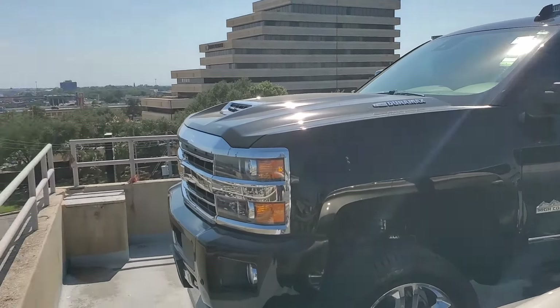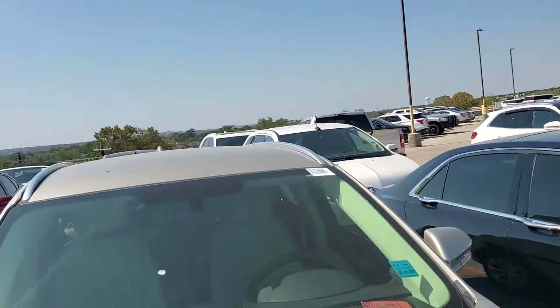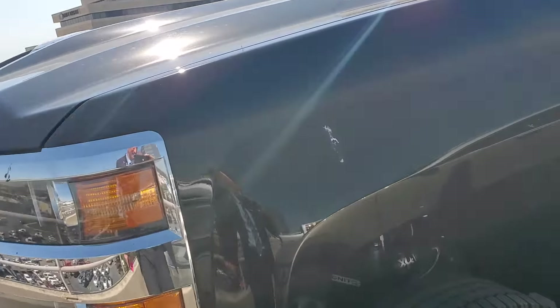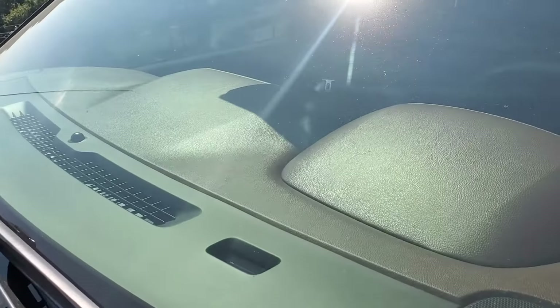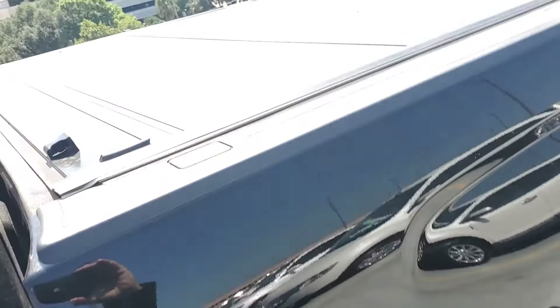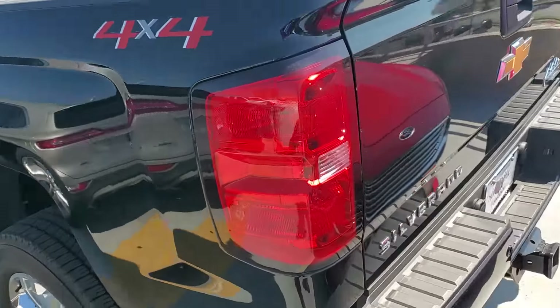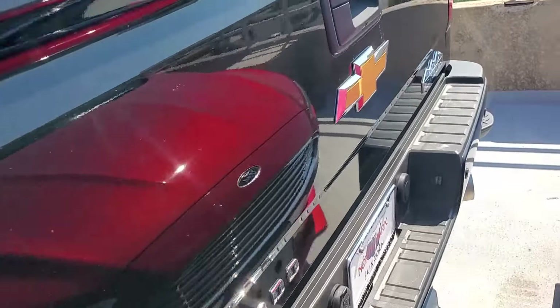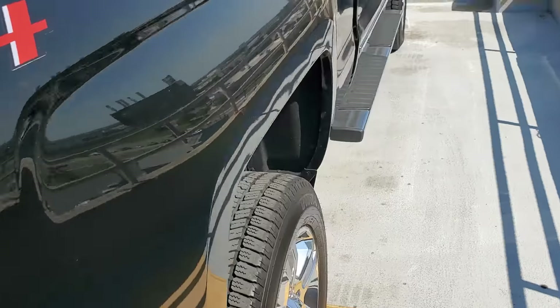Hey Dalton, here's the truck — it's on the third floor with a nice lift on it. It's the High Country top trim model. I can't get inside or I'd shoot a video of the interior as well. It's got a tonneau cover on it, looks like it's in really good shape — just a little dusty from being up here on the third floor, needs to run through the wash.